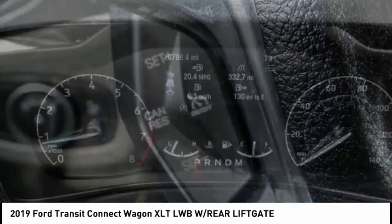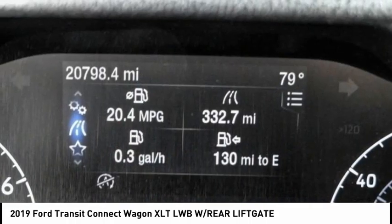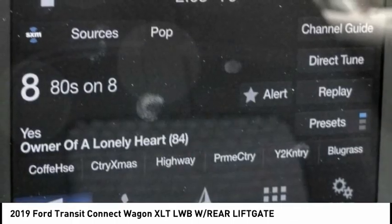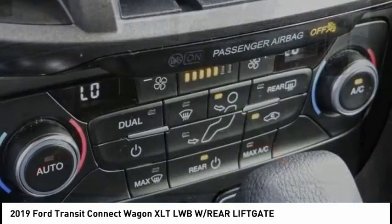Here are some of this vehicle's great options: rain-sensing wipers, electronic stability control, brake assist, traction control, remote keyless entry, fog lights, four-wheel disc brakes, front-wheel independent suspension, speed control, and rear window defroster.